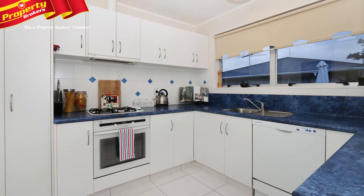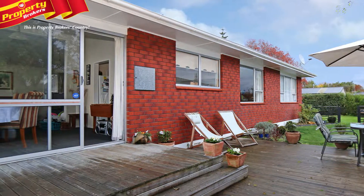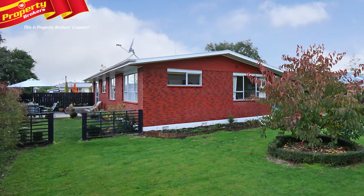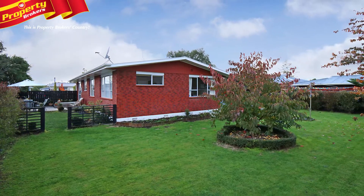Situated perfectly for the sun, everyone will love dining al fresco on the large deck that provides a wonderful entertaining space. Winter warmth is assured with new insulation in the ceiling, a wood burner and gas heating.